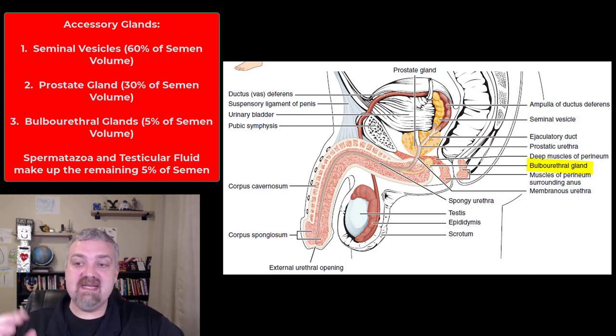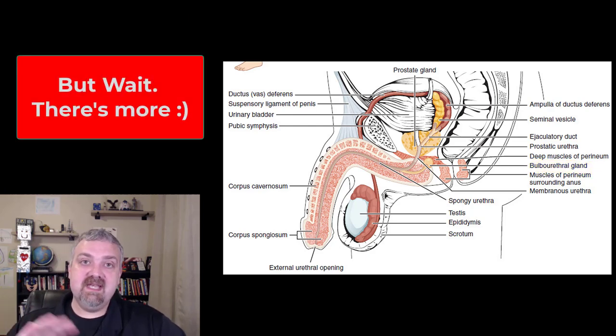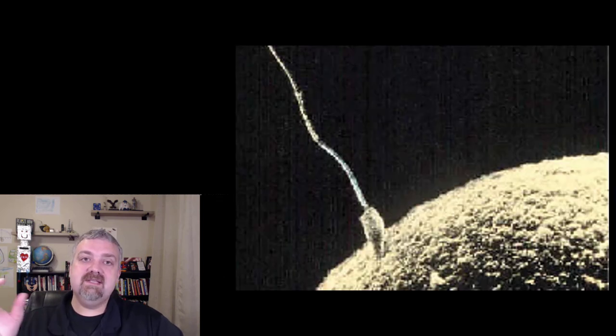That's the actual tract and the accessory structures. We covered the external genitalia, walked through the male reproductive tract, and covered the accessory glands. Now let's talk about semen.